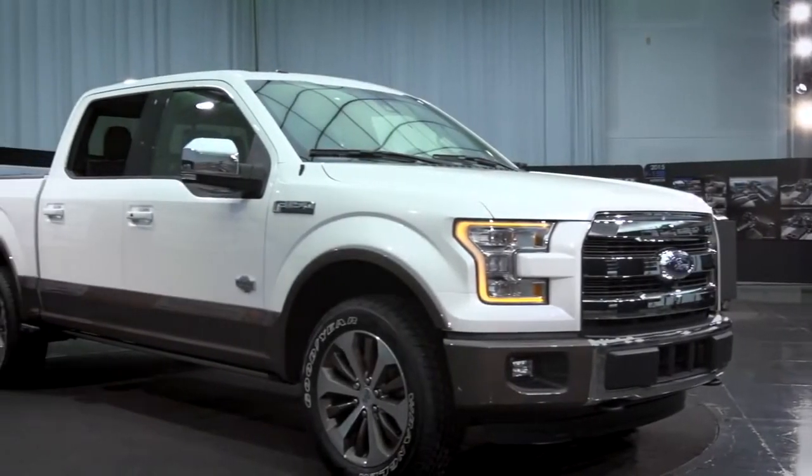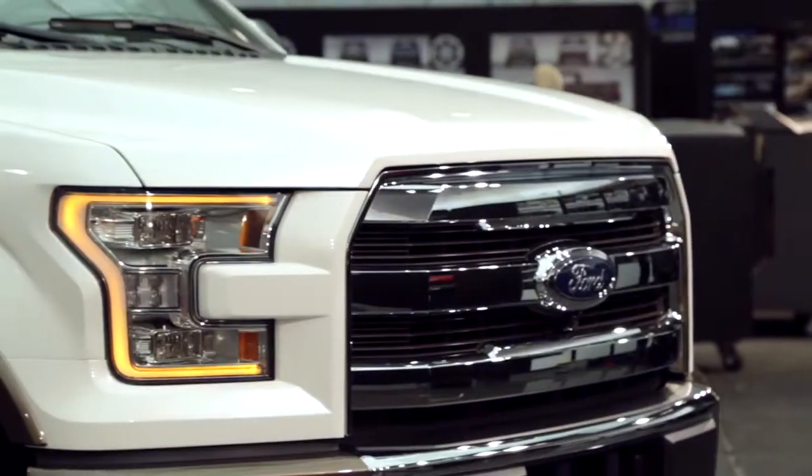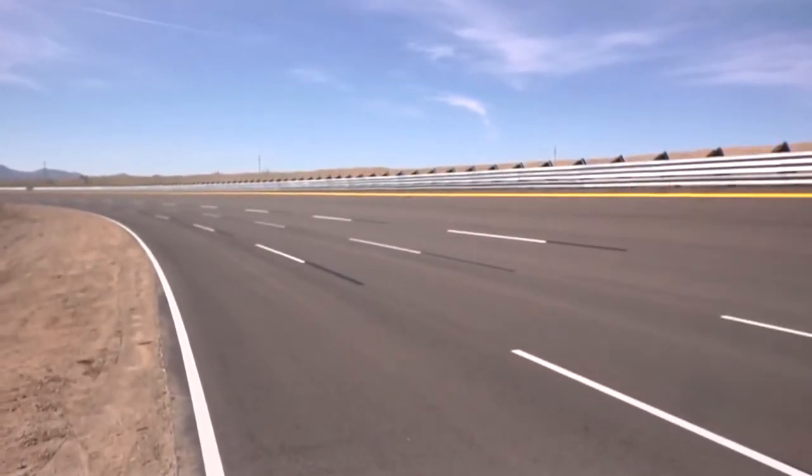This is all new. We got that signature brand Ford tough look with a lot of interesting features. The signature light both front and rear — at nighttime you're really gonna know that it's a Ford brand truck coming down the road, whether it's from the front or from the rear.